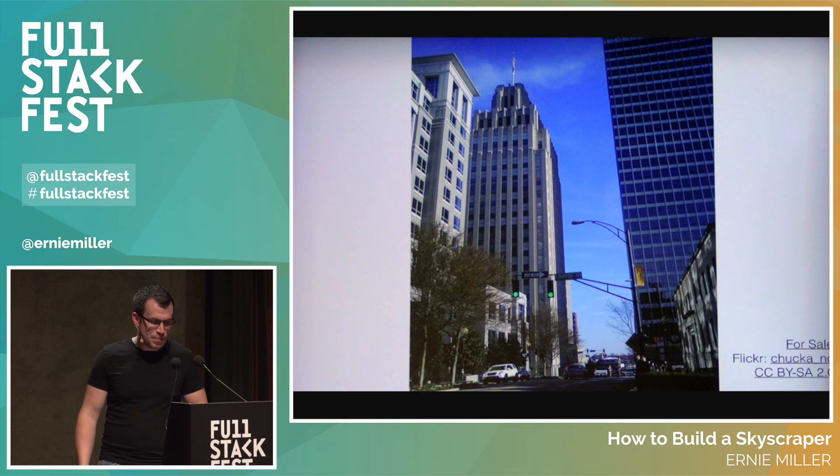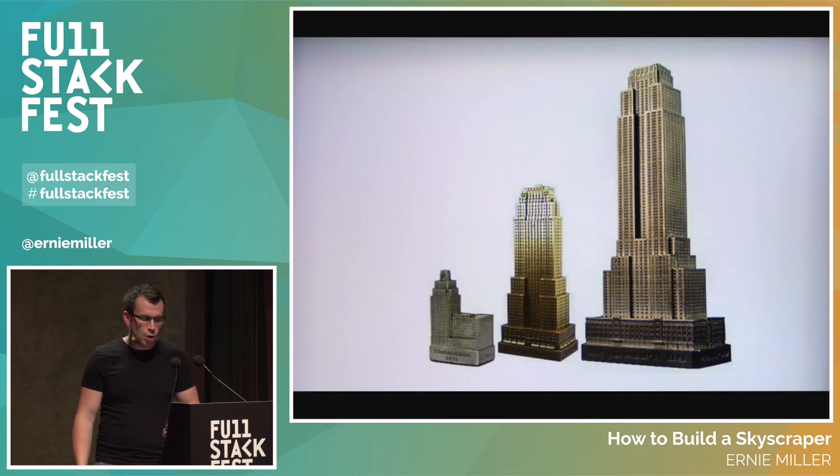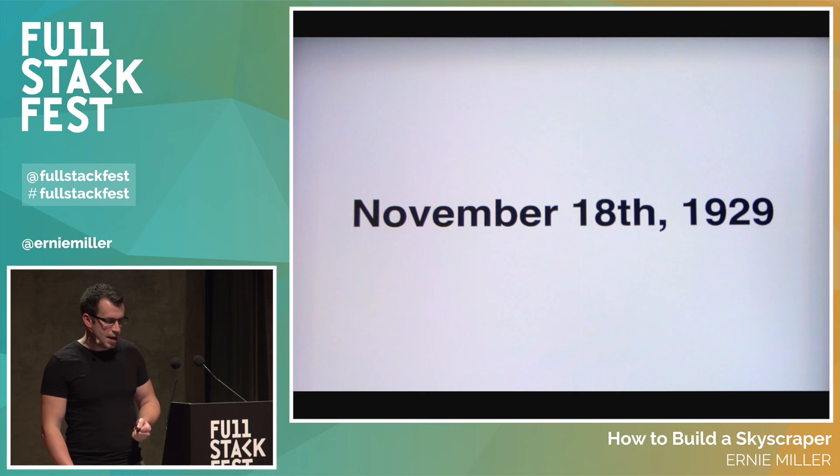One of the reasons the building's design took shape so quickly is that they reused parts of designs from other buildings. The Reynolds Building in Winston-Salem, North Carolina, had previously been designed by Shreve and Lamb. The Carew Tower in Cincinnati, Ohio, was designed by another firm entirely, but if you look at the scale models of both buildings, you can see the similarity in design to the Empire State Building — in some cases copied wholesale and just scaled up. Takeaway: reuse previous work, and even if it's not originally yours, that's okay.